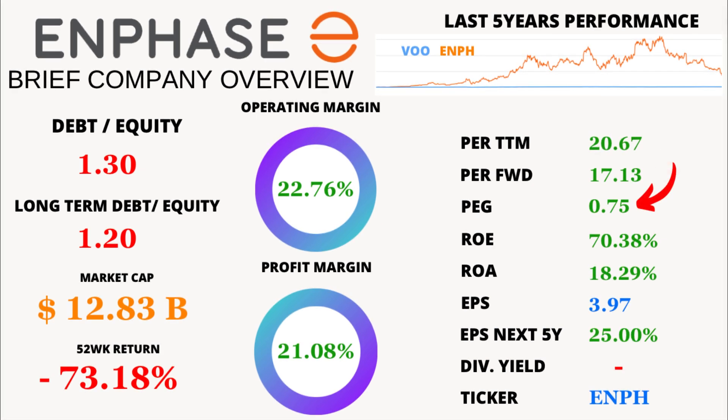But that's not all. The price-to-earnings growth ratio, or PEG, is at an impressive 0.75, suggesting a fantastic balance between price and expected earnings growth.